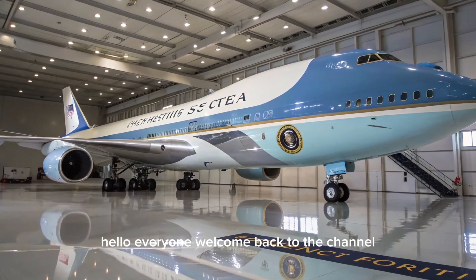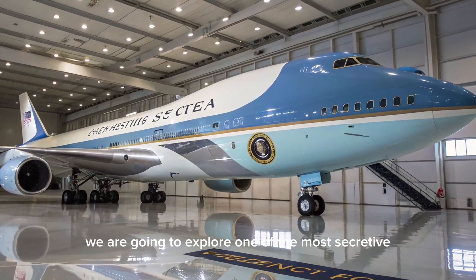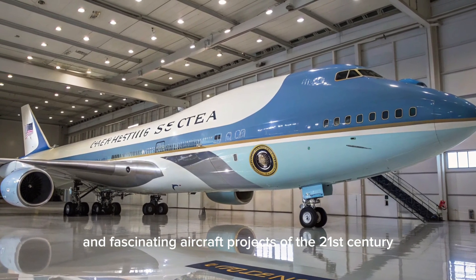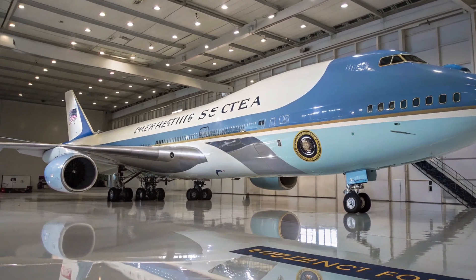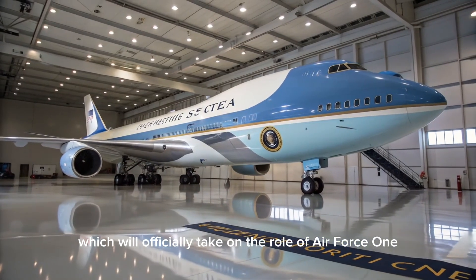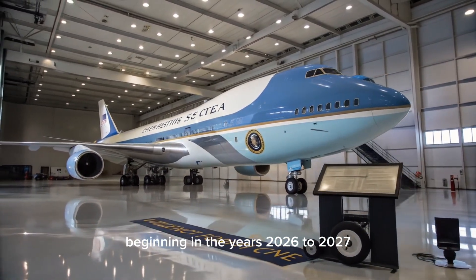Hello everyone, welcome back to the channel. Today we're going to explore one of the most secretive and fascinating aircraft projects of the 21st century — the future of America's flying White House, the VC-25B, which will officially take on the role of Air Force One beginning in the years 2026 to 2027.